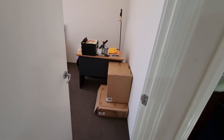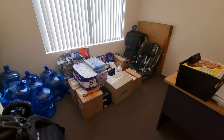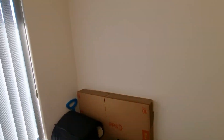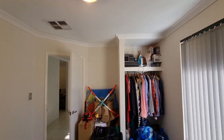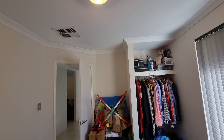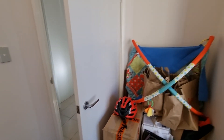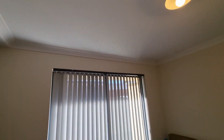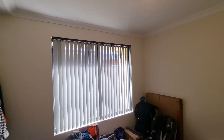Bedroom number three. This is probably the smallest bedroom out of them all. Carpet's in great condition — the tenants use this as a bit of a storage room at the moment. Nothing to do in this room. Doors are great, frames are great, painting's great. Bit of scuff marks at the bottom. Ceilings are fantastic. Blinds are great.